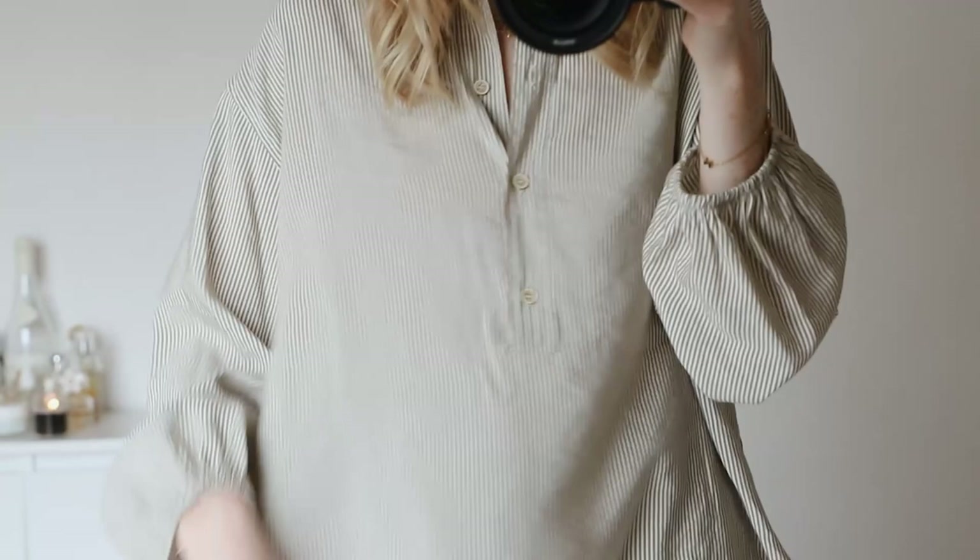Clothing wise I actually have on this shirt which was my mum's that she didn't want anymore and gave to me because I'm a beige fiend.